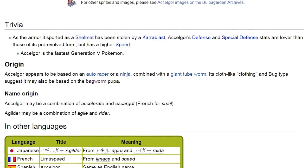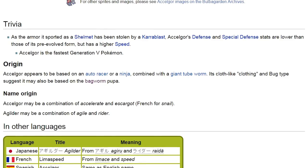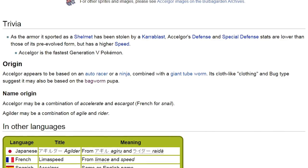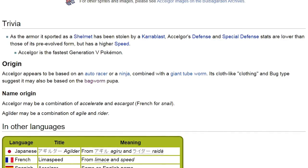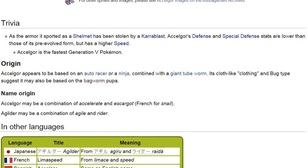It is a shame that this Pokémon isn't a part of 6th generation, because being named after Escargot — which is a French word for snail — means that it would have fit in well with the entire theme of Kalos. But it makes this list better, I guess.